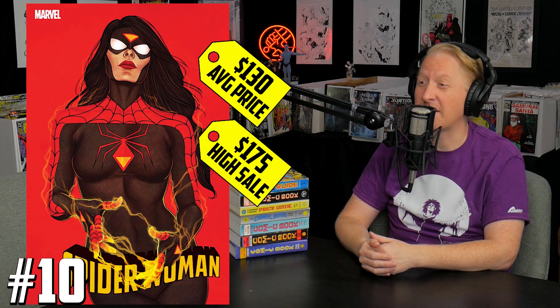Number 10 on the list, we have Spider-Woman number 2, the Jenny Frizen cover. This is a beautiful cover. We had the John Tyler Christopher red cover that was out, but Jenny did a fantastic job on all the Wonder Woman covers too. This is brand new this week, so you might be able to find it for a good price. It's selling for $130 to $175 raw. And that's not the only Jenny Frizen variant on the trending comics list available on Key Collector.